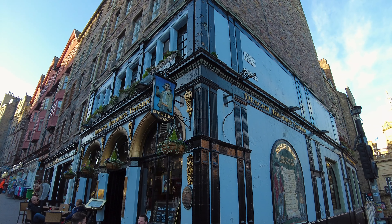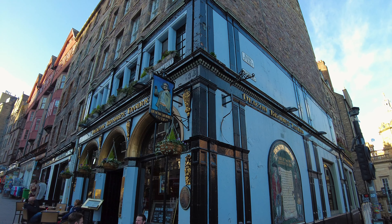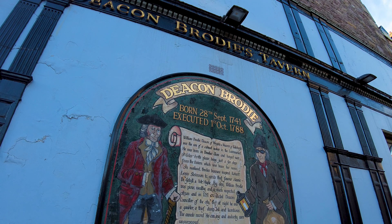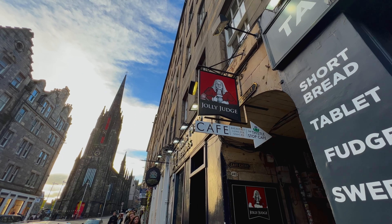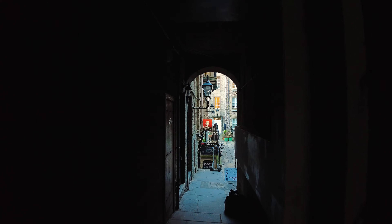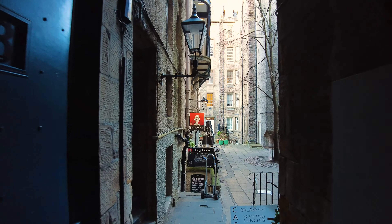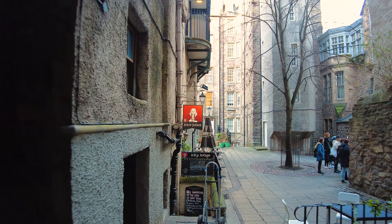Deacon Brodie's Tavern is another popular, famous Edinburgh pub. Deacon Brodie was a body snatcher who ended up getting hanged for his trouble. Remember what I said about those snickets — those closes? Let's go down this one and have a look. Some of the darkest and gloomiest reveal the best treasure. Down this one, called James' Court, you're going to find a pub called the Jolly Judge. Maybe this is the same Jolly Judge that sentenced Deacon Brodie to hang.